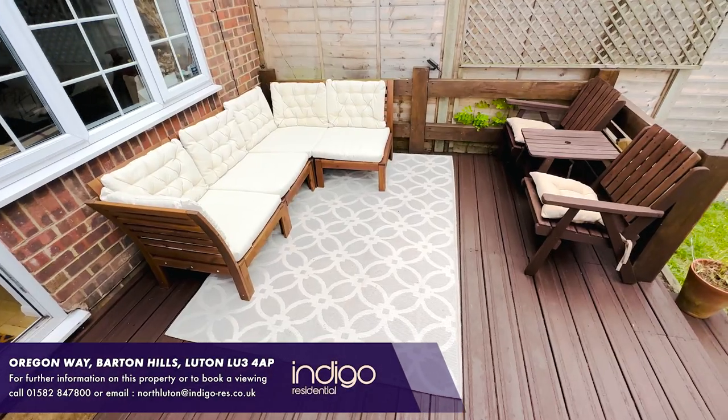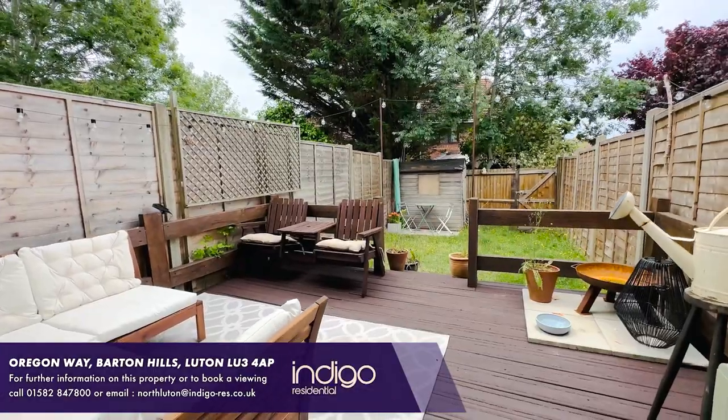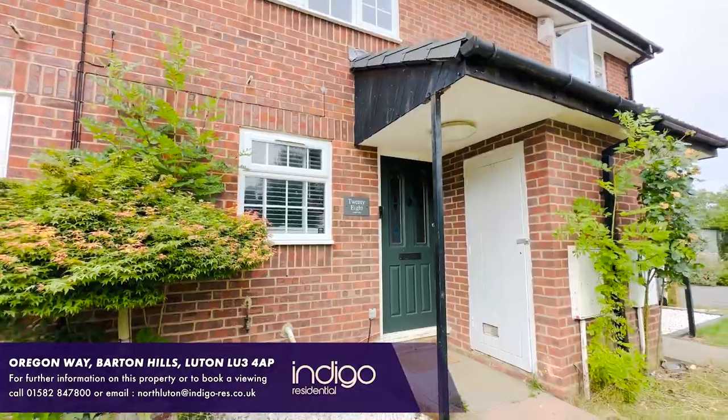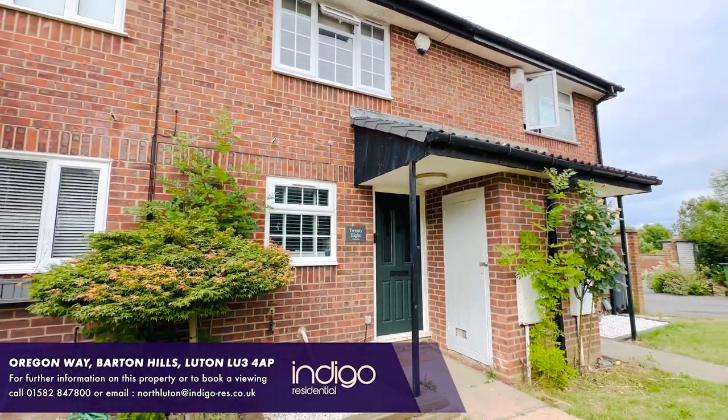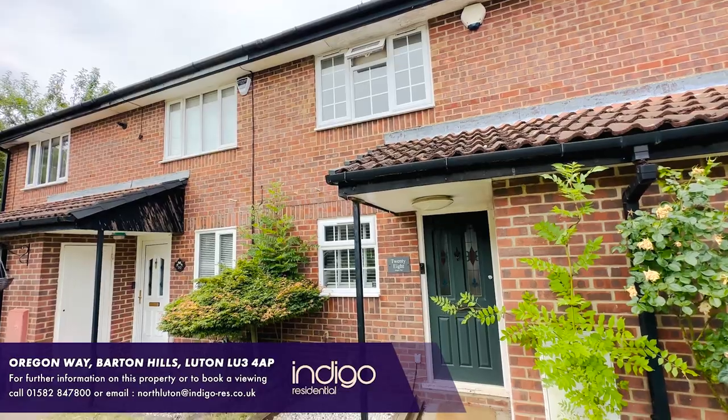The area has proved popular with families, and children will often attend Warden Hill Primary and Lee Manor Secondary as their schools. Indigo Residential highly recommends this great first-time buy or buy-to-let investment property.